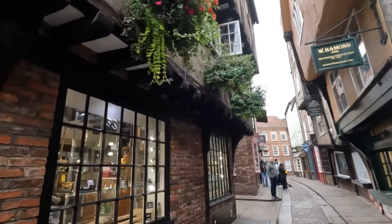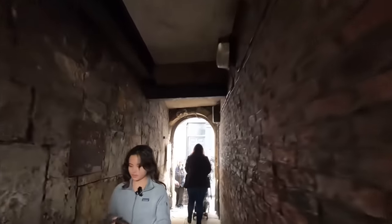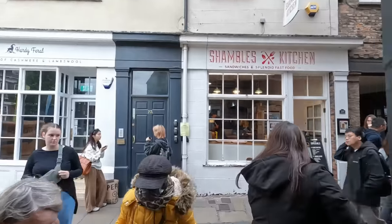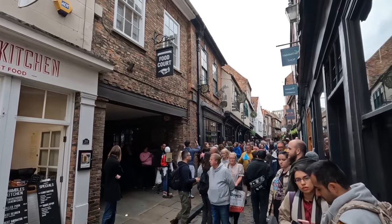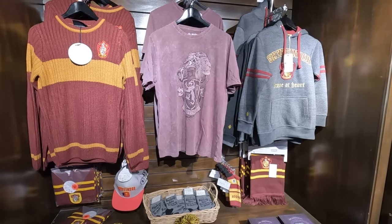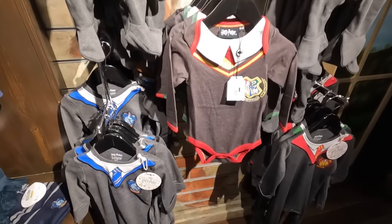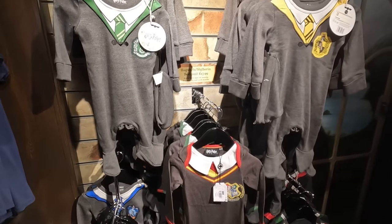The Shambles is a truly enchanting medieval street that will quite literally transport you back in time. Its name is derived from the Old English word 'Shamel,' referring to the benches or stalls where butchers would display their meats. Make sure you stop into the shop that must not be named to harness your inner child and get the Diagon Alley experience you've always wanted.